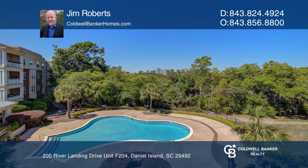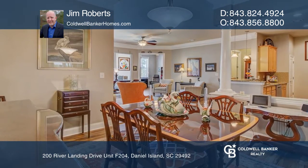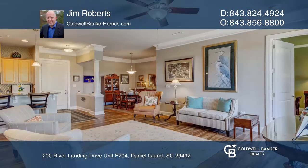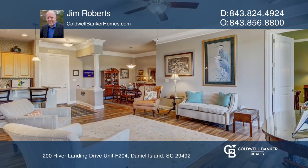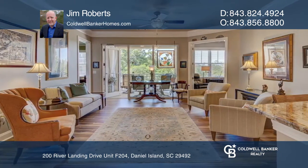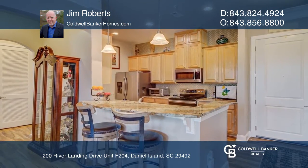Welcome home to this updated two-bedroom, two-bath condo in the heart of beautiful Daniel Island. Features include a living room with floor-to-ceiling windows, natural light and sunset views from the balcony overlooking the pool, plus a remodeled kitchen with granite countertops and stainless steel appliances.